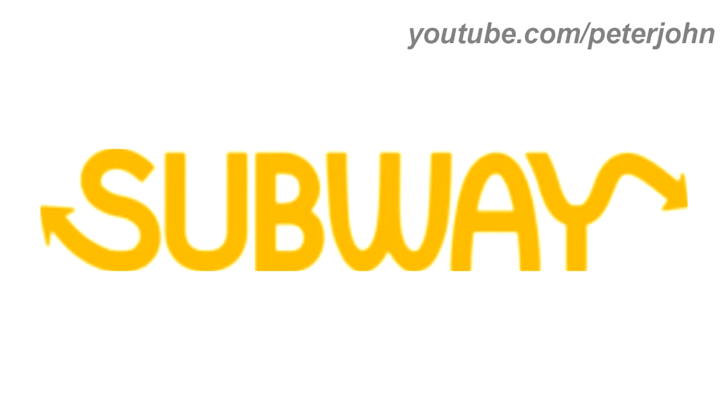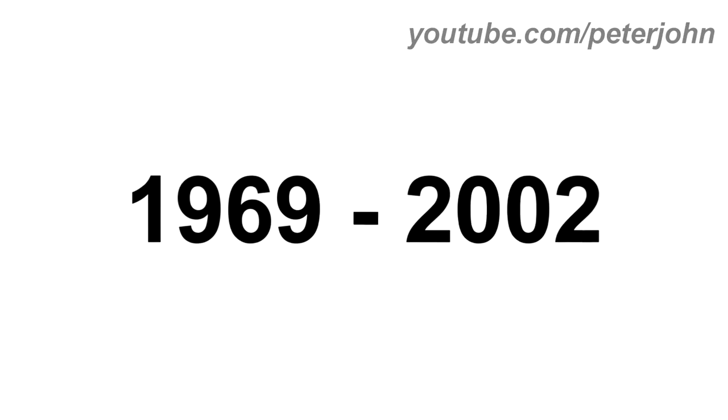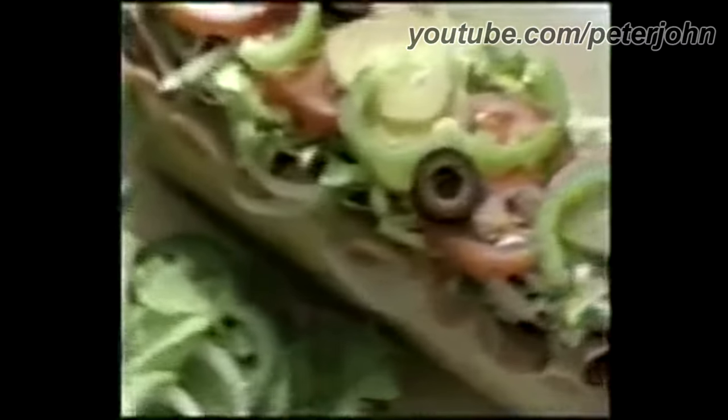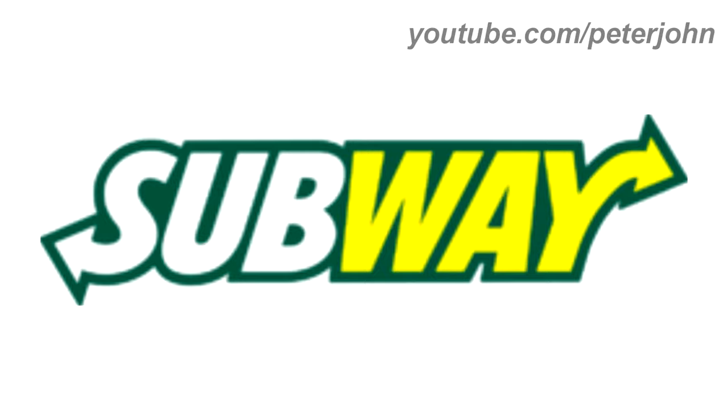On the edges of the letter S and the letter Y there are two yellow arrows. Here is the print version and a variant. 1969 to 2002: there is a black rounded shape and inside it there is the word Subway in white and yellow text. On the edge of the letter S there is a white arrow and on the edge of the letter Y there is a yellow arrow. Here is the green version and a commercial. 2002 to 2015: the font has changed, the arrows are smaller, and now there is a green outline.